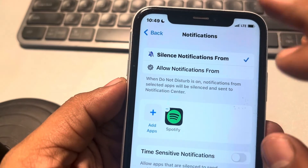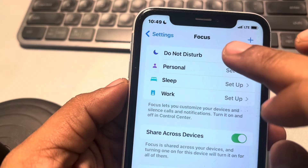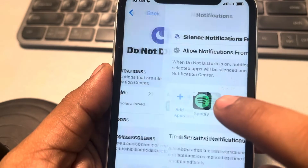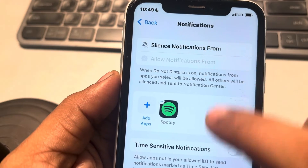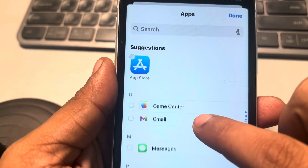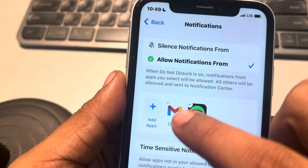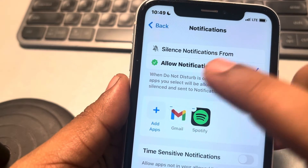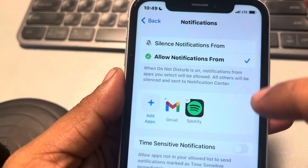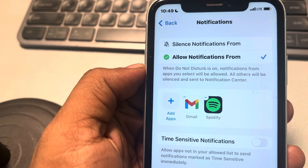If you constantly use Focus mode or any kind of Do Not Disturb mode, go to that Focus mode section, tap on it, select Allow Notifications From, tap on Add Apps, and add that app so its notifications will be allowed even in silent mode and you won't get delayed notifications. Thanks for watching, please do like.